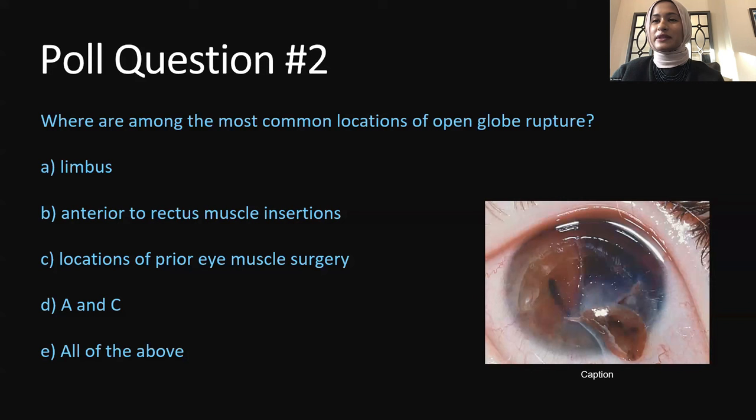Among the most common locations of open-globe rupture: B — anterior to the rectus muscle insertion — is not correct. Anterior to the rectus muscle the sclera is actually thick, whereas posterior to the rectus muscle the sclera is thinner. So the correct answers are A and C: the limbus, locations of prior eye muscle surgery, posterior to the rectus muscle insertions, and where the optic nerve enters the globe.